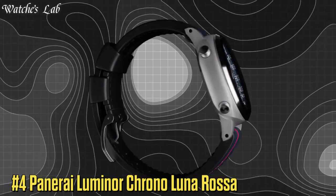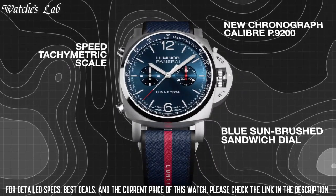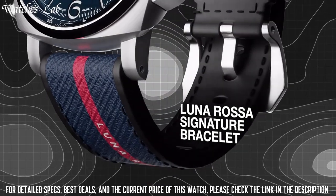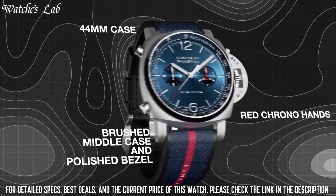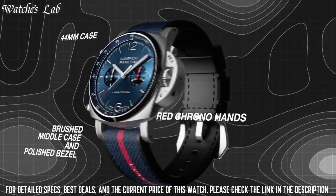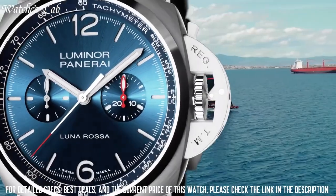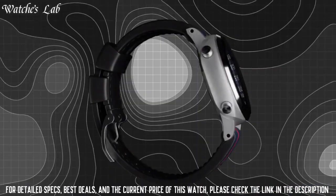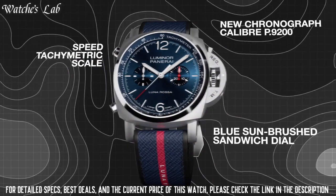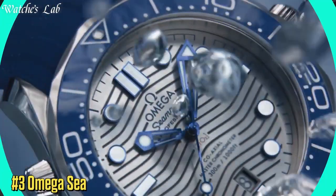Number 4: Panerai Luminor Chrono Lunarasa. Scratch resistant sapphire crystal, screw-down crown, solid case back, round case shape. Case size 44mm, tang clasp, water resistant at 100m / 330ft. Functions: chronograph, tachymeter, hour, minute, second. Stainless steel case with a blue rubber strap, fixed stainless steel bezel, blue dial with luminous silver-tone hands and index hour markers. Dial type analog, luminescent hands and markers.